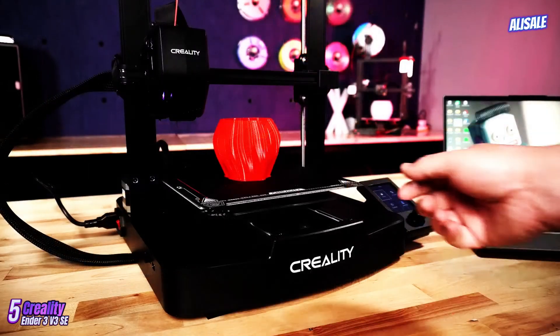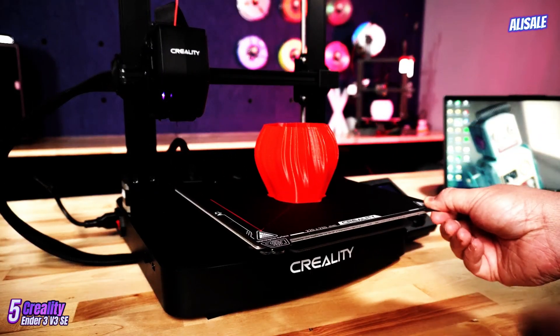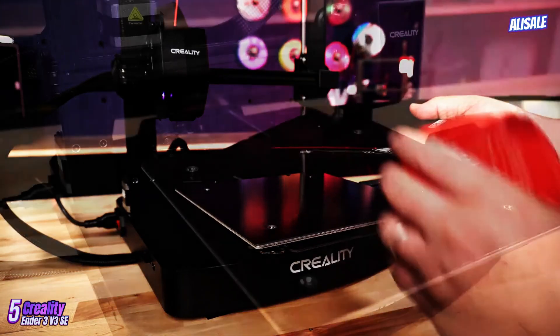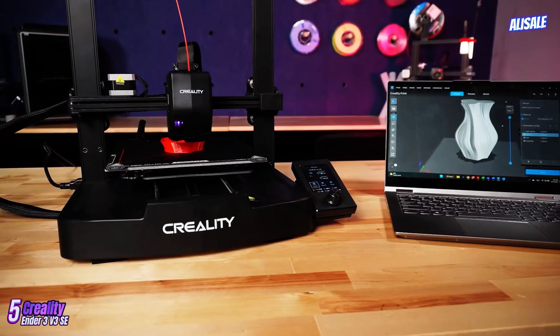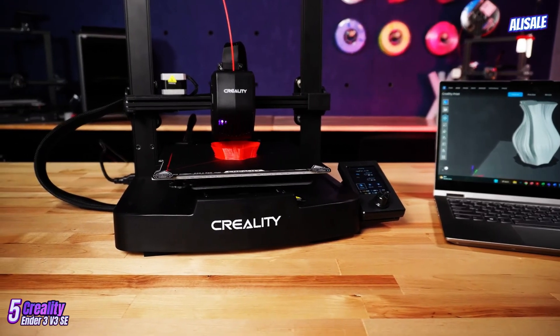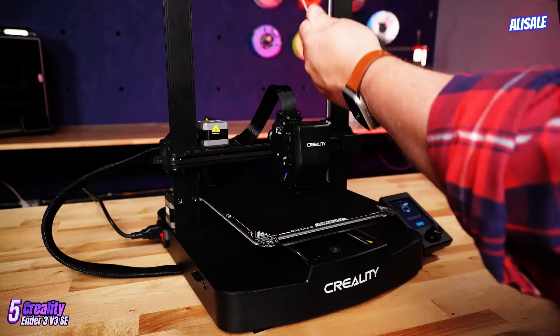The assembly process is straightforward, with clear instructions provided. Most users can have the printer set up and calibrated within a couple of hours. The semi-assembled kit is designed to be user-friendly, ensuring that even those new to 3D printing can get started without frustration.